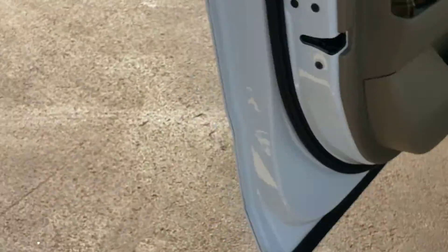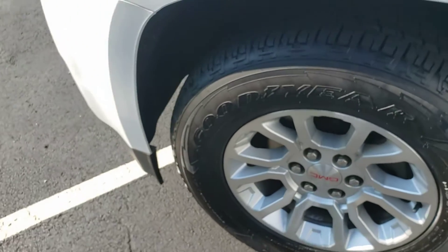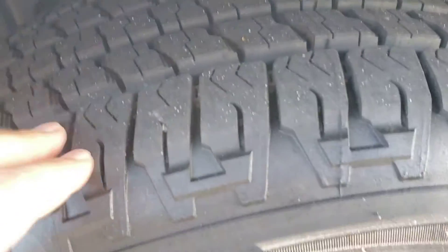Tires have plenty of tread left on them. I'm guessing they were probably replaced not too long before we got it.